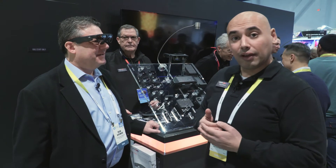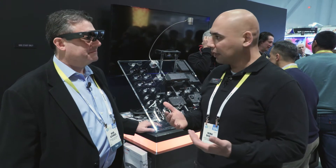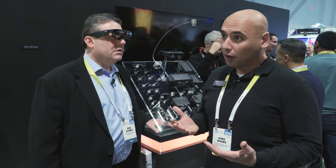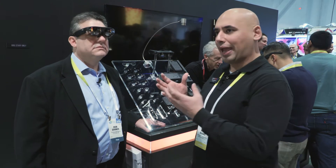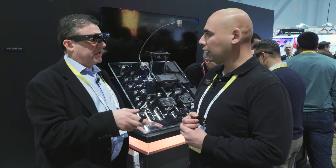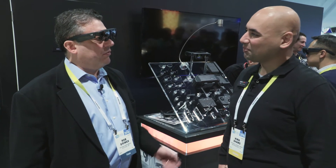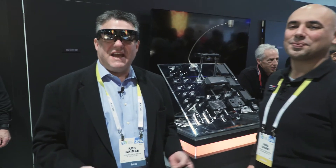The R7 glasses are currently available and shipping, with huge demand and interest. ODG has also launched their Android App Center where you can get all the applications you need. The system runs standard Android, so any current Android app natively works on the system. It doesn't run Windows natively, but any Windows application that runs on Android works fine. iOS is a closed system so only Apple products work with Apple, but you can stream your iPhone or tablet to the glasses as well. Rob wraps up noting the glasses are very comfortable and easy to use.